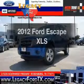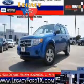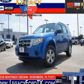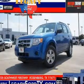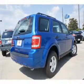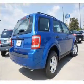Get noticed in this 2012 Ford Escape. This is the set of wheels you've been looking for, with an efficient four-cylinder engine connected to a smooth-shifting automatic transmission. Premium wheels give a more luxurious look, and you will appreciate the safety feature of anti-lock brakes.